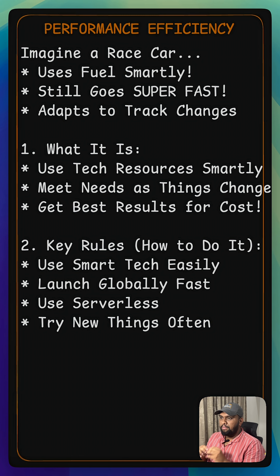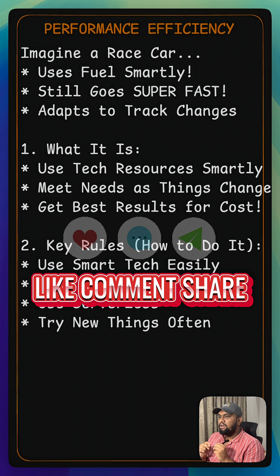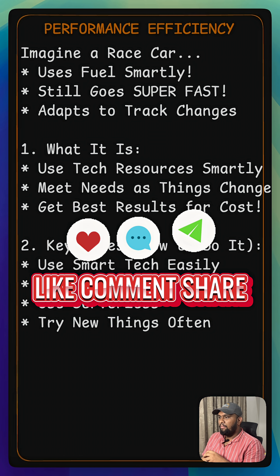Just like that race car is built for speed and smart fuel use, performance efficiency means your cloud tech is always running at its peak, giving you the best bang for your buck and keeping users happy. What's a tech tool or trick that makes you super efficient in your daily life? Tell us in the comments.